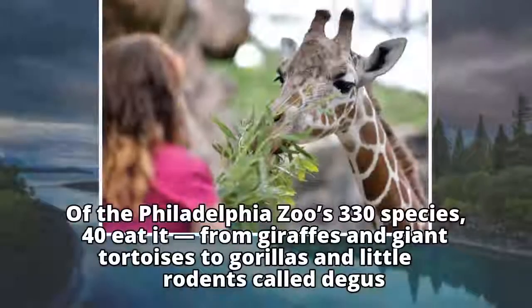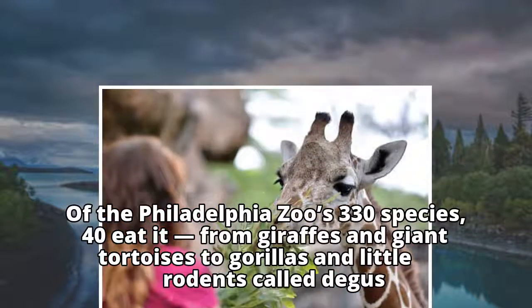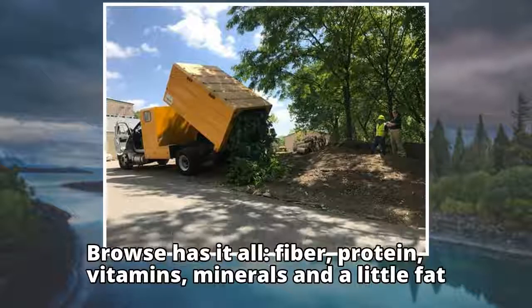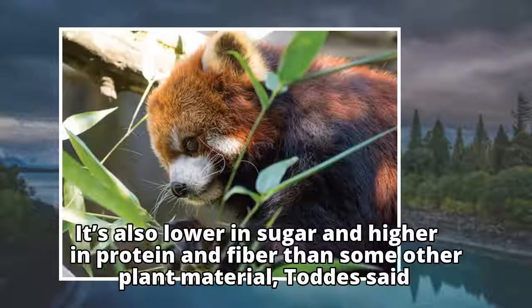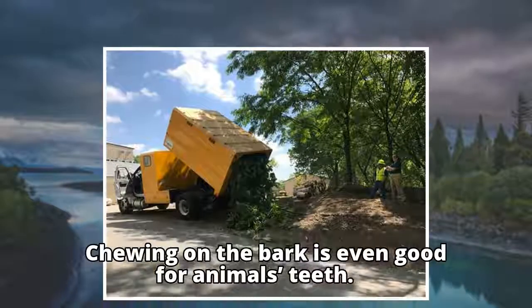Of the Philadelphia Zoo's 330 species, 40 eat browse, from giraffes and giant tortoises to gorillas and little rodents called deegas. Browse has it all — fiber, protein, vitamins, minerals, and a little fat. It's also lower in sugar and higher in protein and fiber than some other plant material, Todds said. Chewing on the bark is even good for animals' teeth.